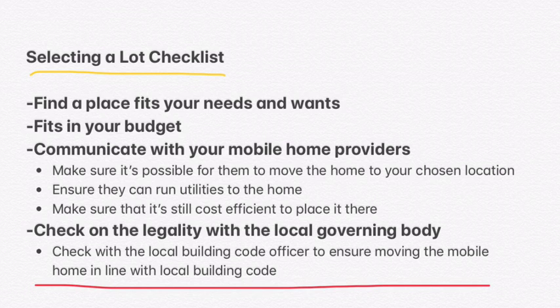The next consideration is whether it fits in your budget. Can you afford to buy the lot? And after that, what's it going to cost for the mobile home providers who are installing the mobile home — what is it going to cost them to move it there and hook everything up so you have utilities to the house?